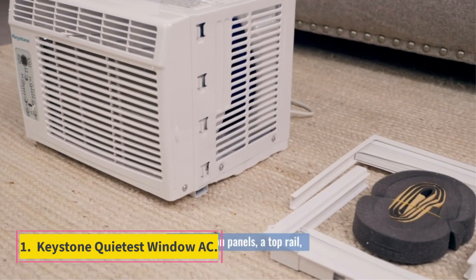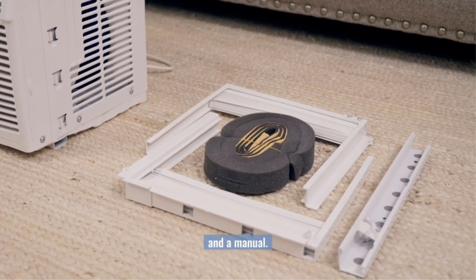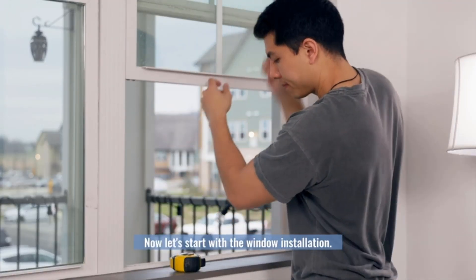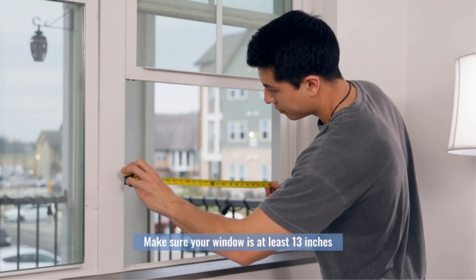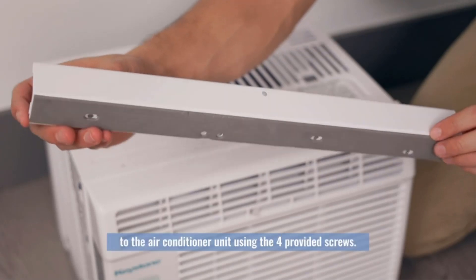Number 1: Keystone Quietest Window AC. Our first product comes from the wide range of reliable products from Keystone. These products are developed to deliver high-quality and user-friendly solutions for modern homes.